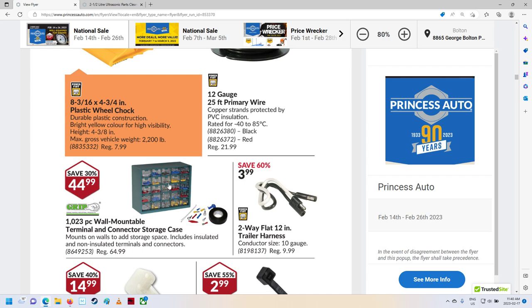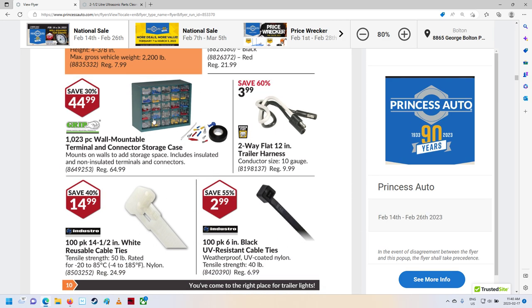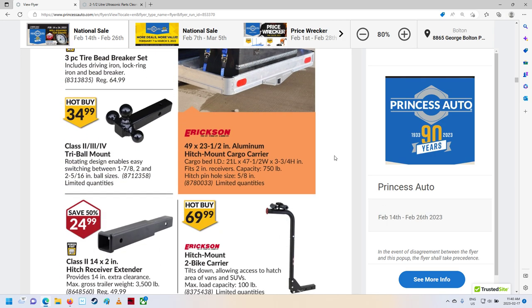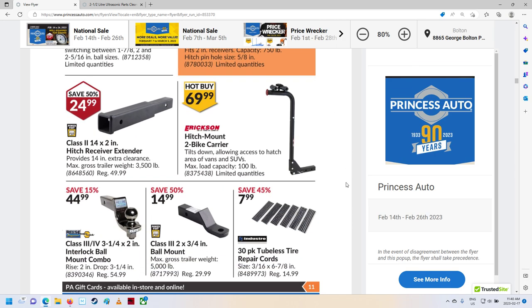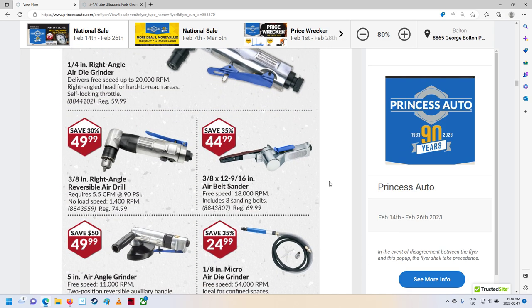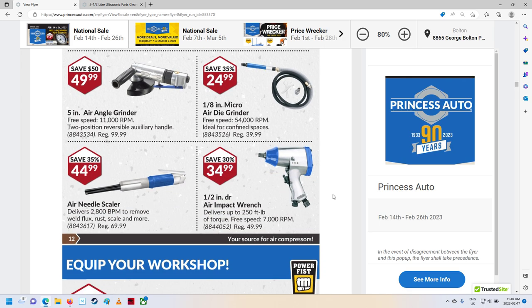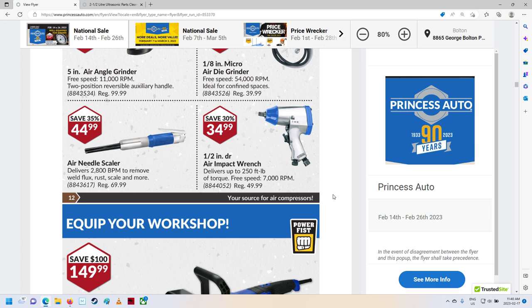They still got this thing. Kind of like that, but I don't really need them — actually I do need some. I should look through my box. Got to get some replaced stuff. Receiver hitches and extenders. Ball mounts. Some air tools coming through. Micro air die grinder — that's kind of cool. Needle scaler, impact wrench.